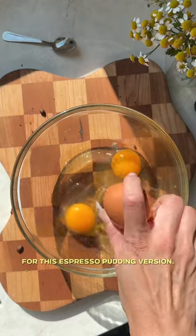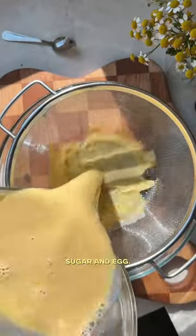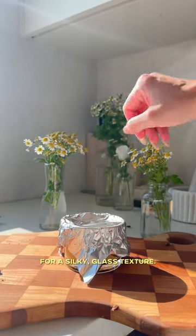For this espresso pudding version, I made caramel sauce using coffee and sugar, topped with a creamy mixture of milk, sugar, and egg. Sifting this a few times helps to remove any air bubbles for a silky, glossy texture.